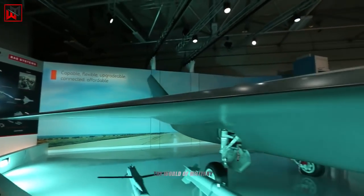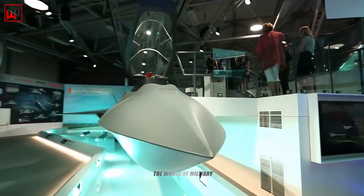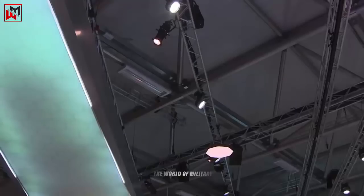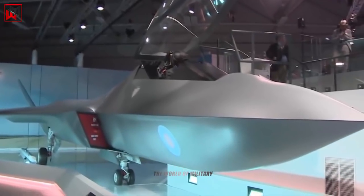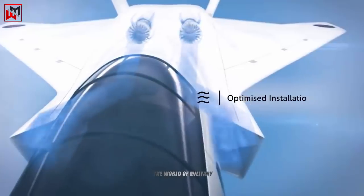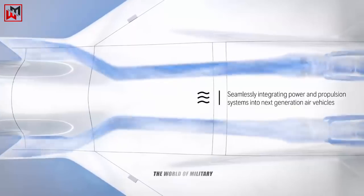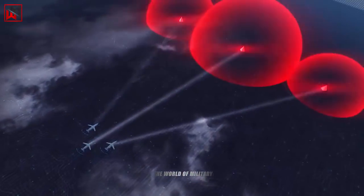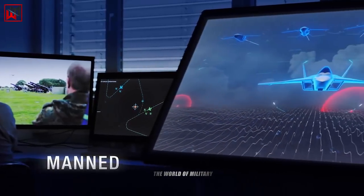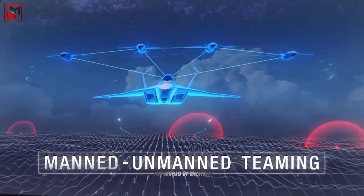The fighter jet will also feature directed energy weapons that inflict non-kinetic damage by the emission of highly focused energy, such as microwaves and lasers. Additionally, the Tempest will have an array of hypersonic missiles with the potential to travel at speeds faster than Mach 5. The Tempest project will be a huge test for the United Kingdom, marking the first British-built fighter since the 1960s and providing a huge boost for the British defence industry. The Tempest will not only make the UK one of the first nations with a sixth-generation fighter jet, but also one of the first nations with the ability to field a fleet of unmanned aircraft.